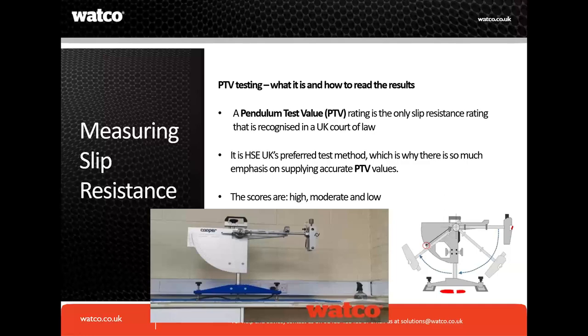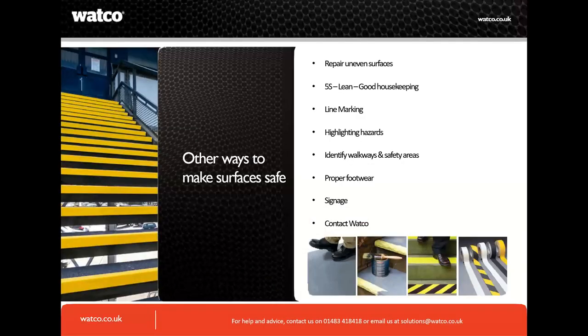PTV is the way forward and you'll find the readings in all our technical data sheets. We've recently added a technical button on our website where you can see the ratings. There was a question that came in before the webinar about our ratings and how they fall, which I'll cover shortly. We've now gone through slippery floors, coatings, and GRP, and how you can address your slippery surface.